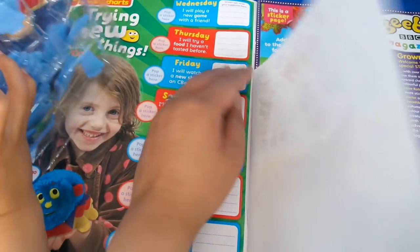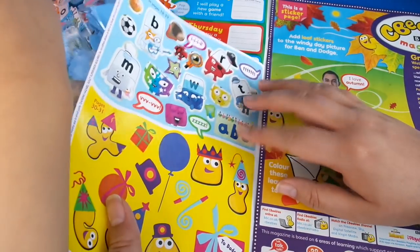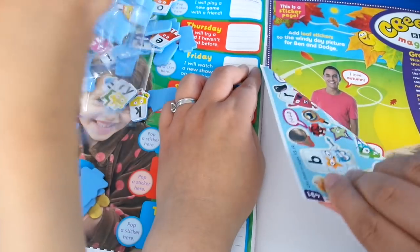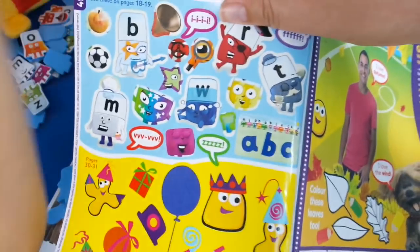You're going to take those out carefully and then we'll stick it. Oh look! They've changed the sticker page — it's normally in the middle, I like it in the middle, but now it's in the front and back pages. This time you can rip them out like this, so I'll show you the sticker pages.